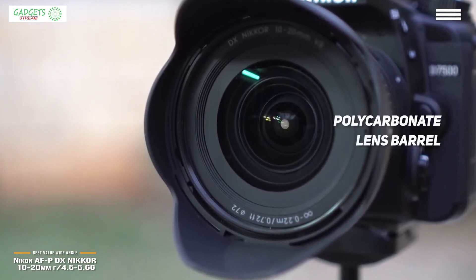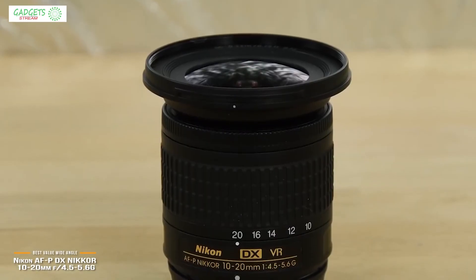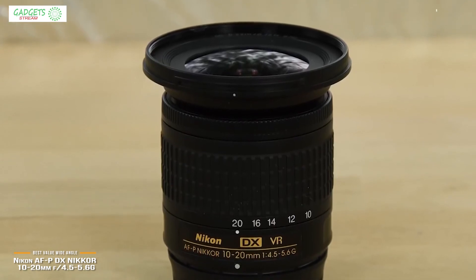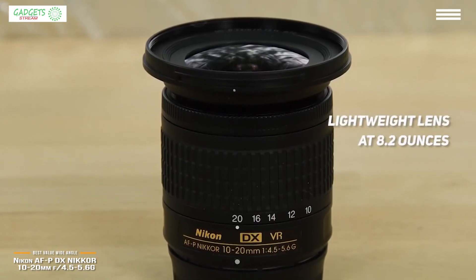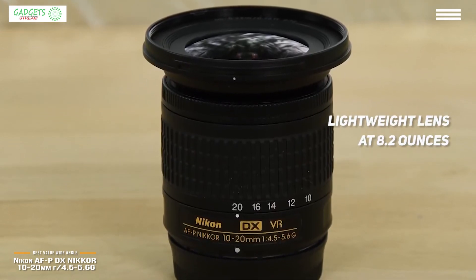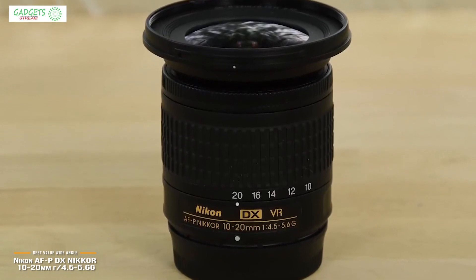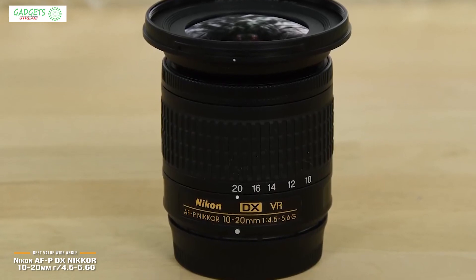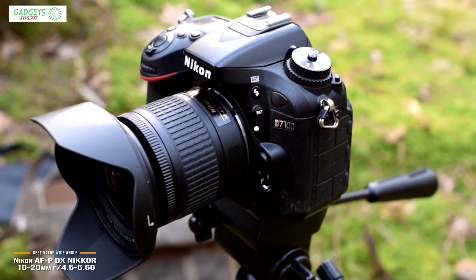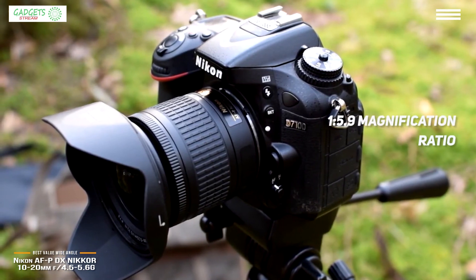Instead of the lens name being embossed on the barrel and painted in gold, it's simply printed on a sticker. Also, the lens mount itself is plastic, while most lenses have metal mounts. It's not a huge call for concern, especially when you consider how lightweight the lens is at 8.2 ounces. The zoom ring takes up most of the barrel and is marked at 10, 12, 14, 16, and 20mm. The manual focus ring is located just behind the front element. The lens focuses fairly close, to 9.6 inches, throughout its focal range — it's not a macro, but it delivers a decent 1 to 5.9 magnification ratio.